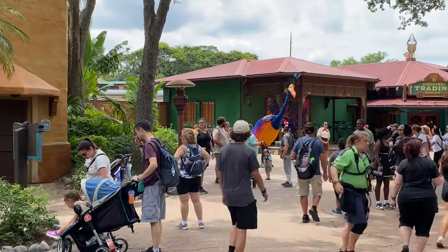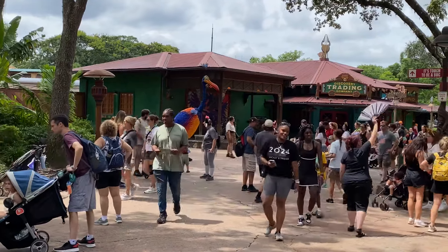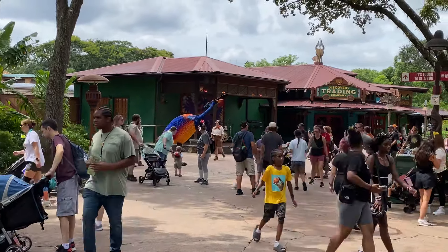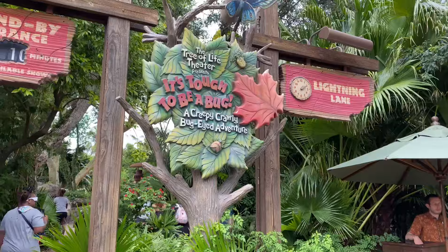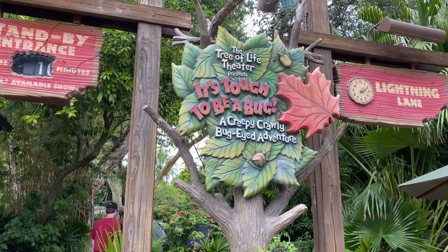Don't forget — usually up by Flame Tree, Kevin is out and about for pictures, so always remember that as you're going by. And don't forget to get your ride on this or your theater seating before it goes away.